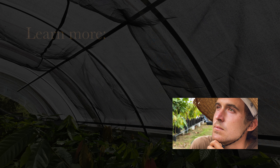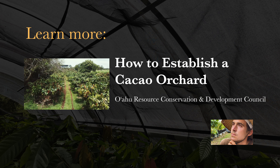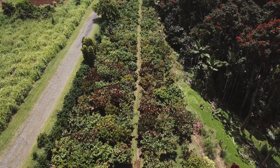To learn more about specific grafting techniques in Hawaii, check out CTAHR's grafting video in the link. Also, if you would like to learn the basic steps involved in establishing and maintaining a cacao orchard, visit Oahu RCND's video to further your knowledge. Thank you for joining us today, and happy planting!